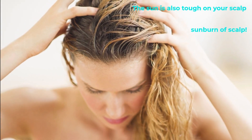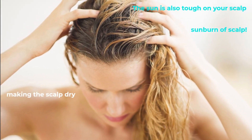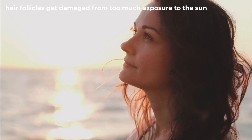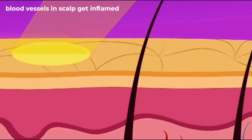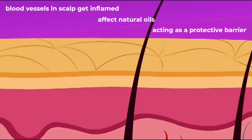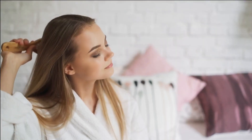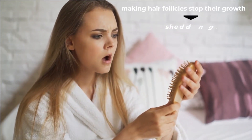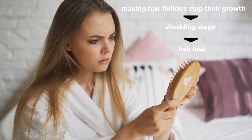The sun is also tough on your scalp. It can cause sunburn and make the scalp dry, resulting in damaged hair roots. Just like skin cells, hair follicles get damaged from too much sun exposure. The blood vessels in our scalp get inflamed, which affects the natural oils of our scalp that act as a protective barrier. This damage may cause hair follicles to stop their growth and go into the shedding stage, leading to hair loss.